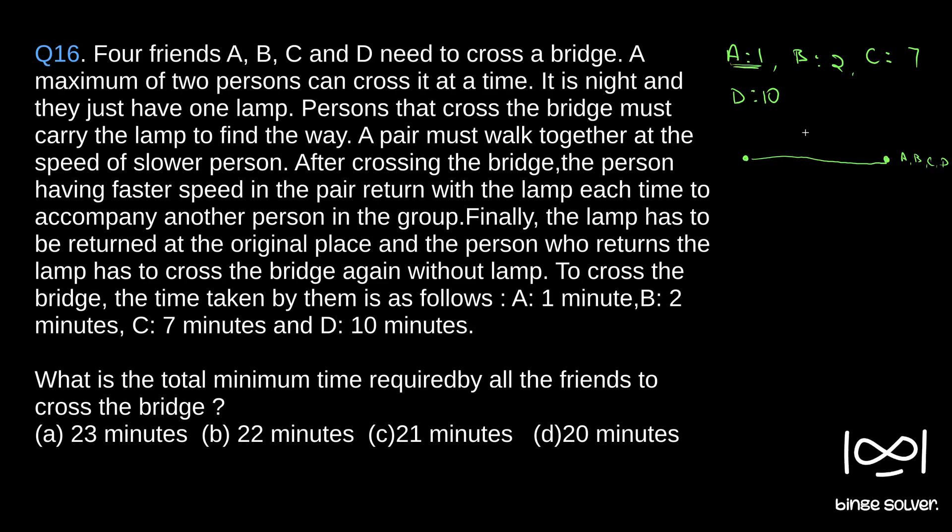A will be that person since he takes only one minute to return back. So A and D travel to the other side — it takes the slower person's time, so 10 minutes. A and D together travel across, D will reach the other side, and it takes 10 minutes. Now A returns back to the original position to carry one more person with the lamp, taking 1 more minute.